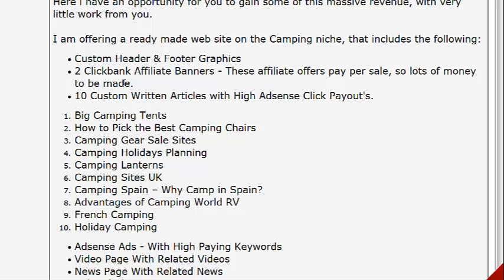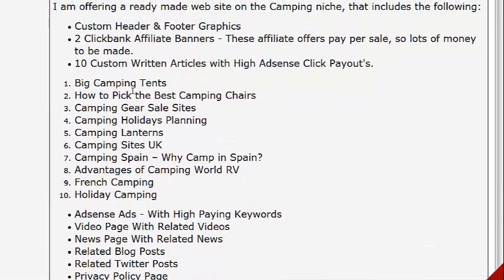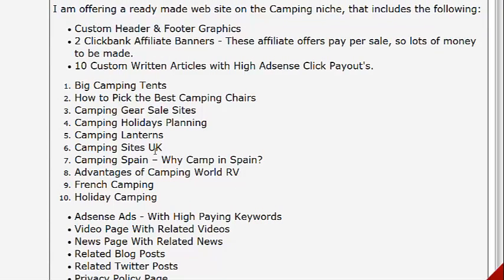The Clickbank banners are on a pay-per-sale basis so you can make a lot of money with Clickbank. Some of the articles include: big camping tents, how to pick the best camping chairs, camping gear sales sites, camping holidays planning, camping lanterns, camping sites UK, camping Spain, why camp in Spain, advantages of camping, world RV, French camping holiday, and more. Now, some of these are geared to the UK and Spain, but if you're in the States, Canada, or really wherever you are, think about the keyword research for those areas or your city, and you can create a lot of other articles based on your geographic area.